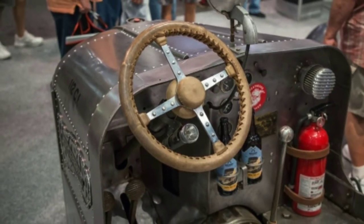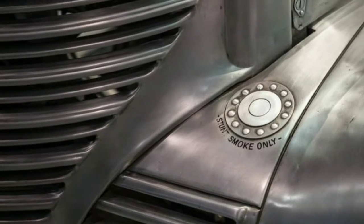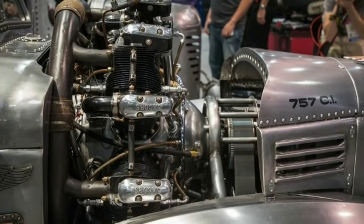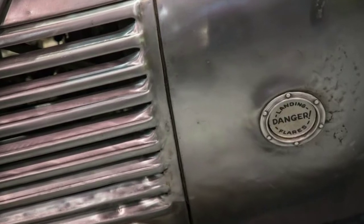It was created by the Colorado Auto and Parts wrecking yard near Denver, using an old 1939 Plymouth pickup that was sitting around, and more curiously, a 50s-vintage seven-cylinder Jacobs radial engine from a Cessna 195 airplane.